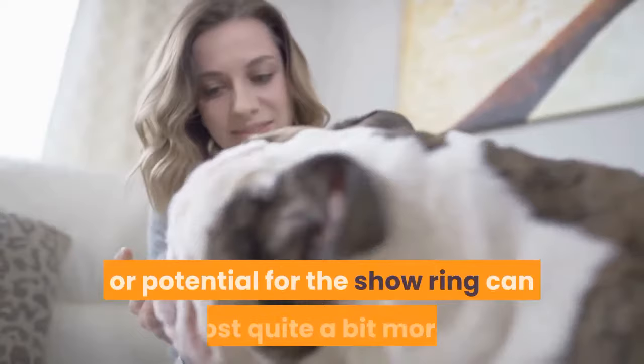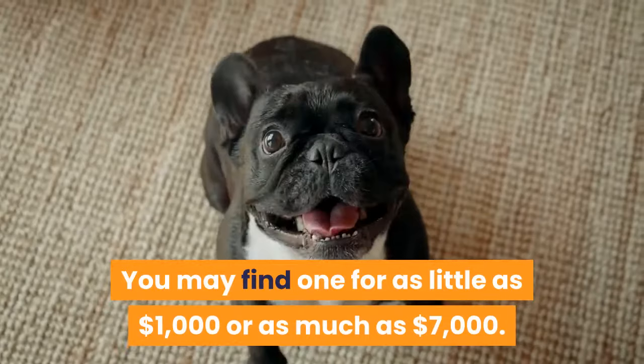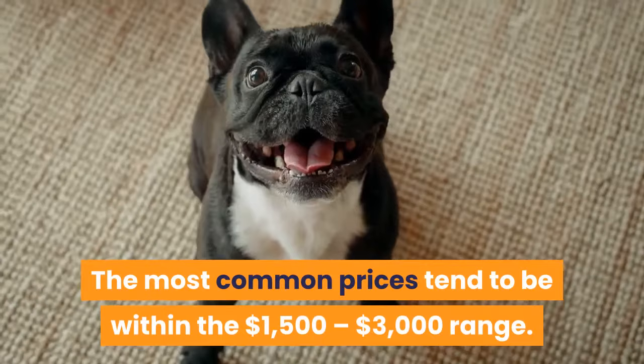English Bulldog puppies generally cost between $1,500 and $4,000. Those with breeding rights or potential for the show ring can cost quite a bit more. Prices for a Frenchie can vary quite a bit — you may find one for as little as $1,000 or as much as $7,000. The most common prices tend to be within the $1,500 to $3,000 range.